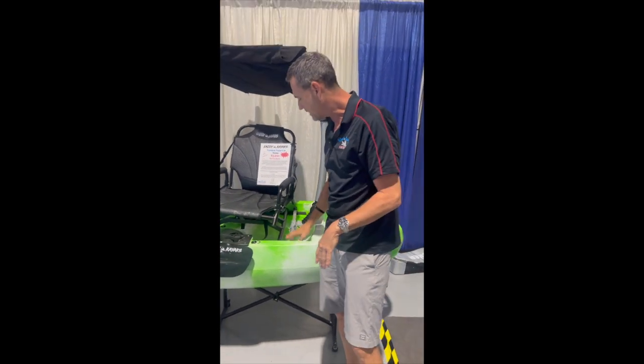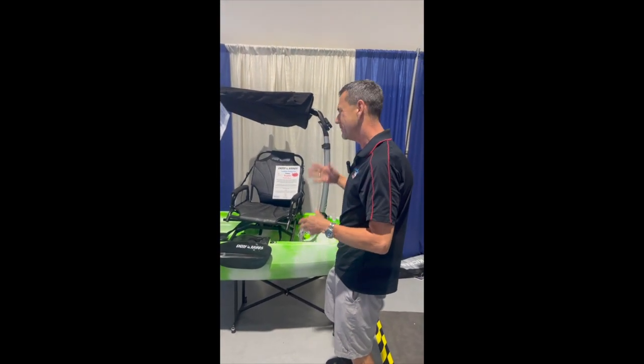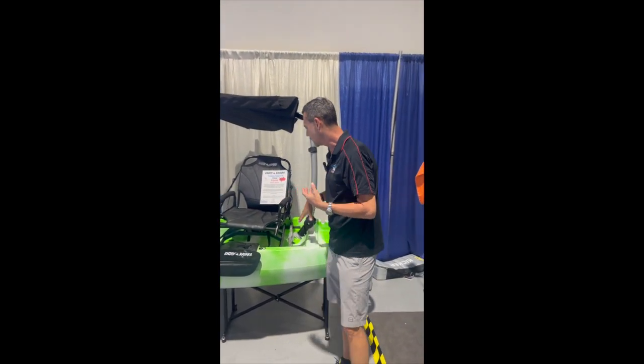The mount stays on — the mount that comes with it stays on. We have six different kinds of mounts. This is the kayak mount.